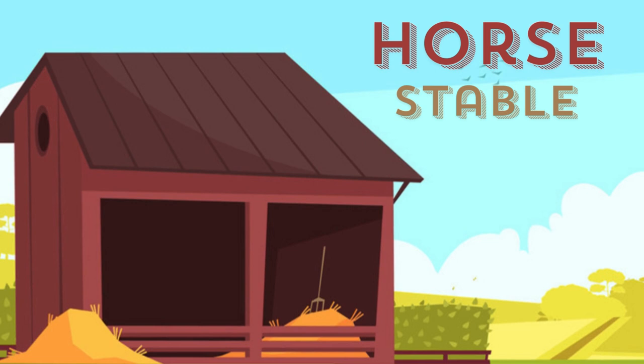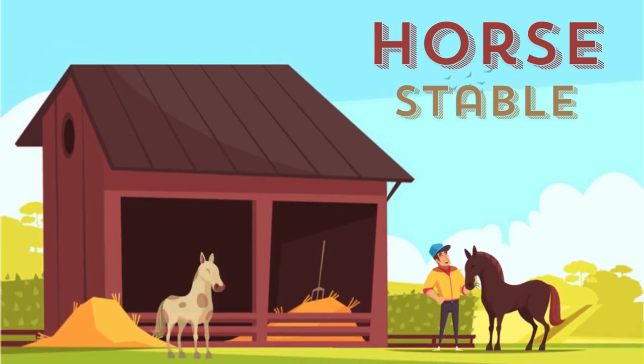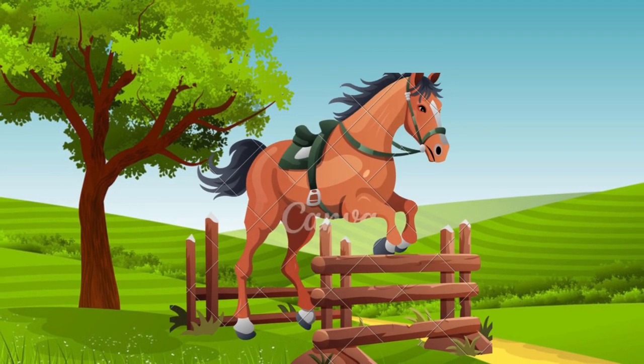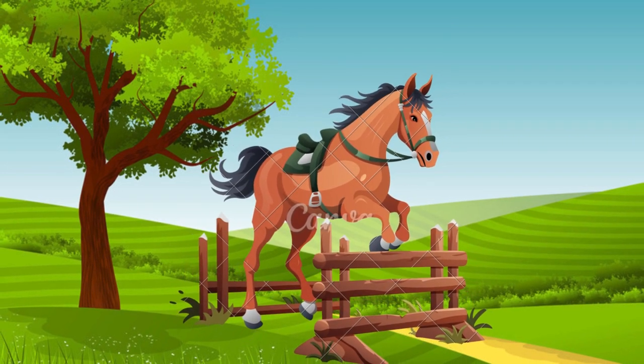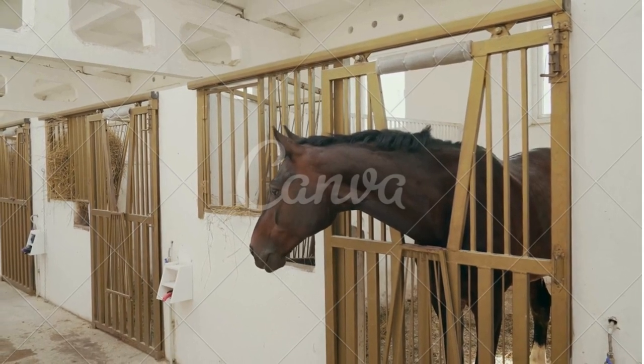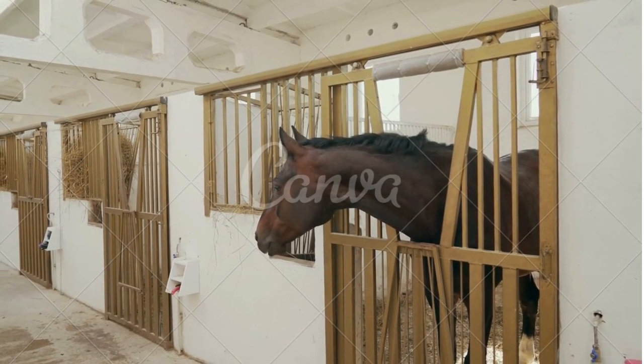A stable is a building in which livestock, especially horses, are kept. It most commonly means a building that is divided into separate stalls for individual animals. There are many different types of stables in use today. The stable is typically historically the second oldest building type on the farm. Horses have oval shaped hooves, long tails, short hair, long slender legs, muscular and deep torso build, long thick necks, and large elongated heads.